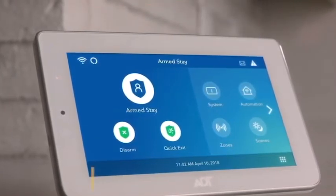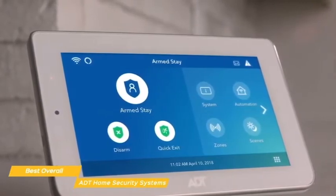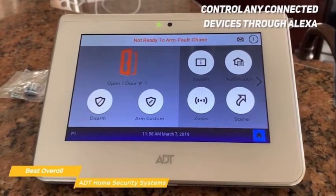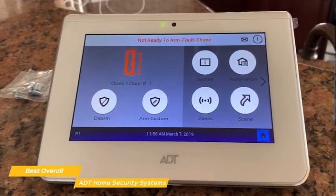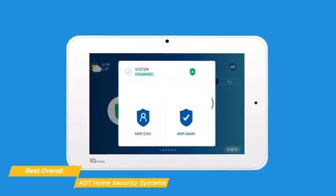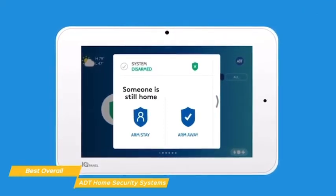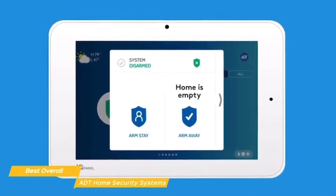ADT is probably the most trusted name in home security. It's been around for over 100 years and offers professional monitoring through a network of multiple monitoring centers, meaning someone is always watching your system even when you're not. With your voice alone, you can arm and disarm the system through Alexa and control any connected devices. Like Vivint, you'll have to go with ADT's monitoring as there is no self-monitoring option, meaning you'll be locked into a monitoring contract for a set term. The heart of the system is the digital touchscreen panel, which lets you interact with the security system, arm or disarm it, or put it in stay mode — which keeps select sensors activated while disarming others. This is handy when you might be watching TV upstairs but want to keep the main floor protected.